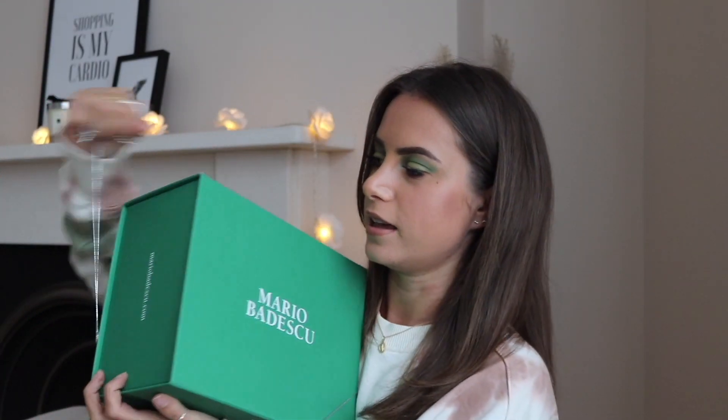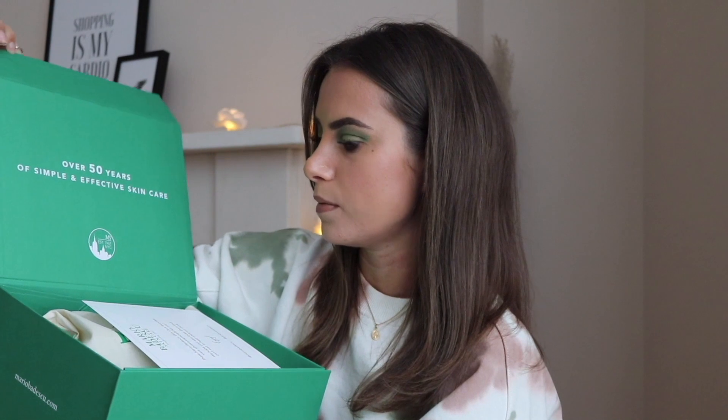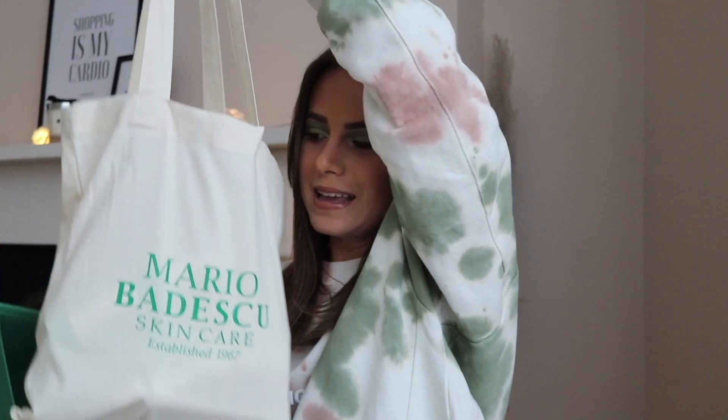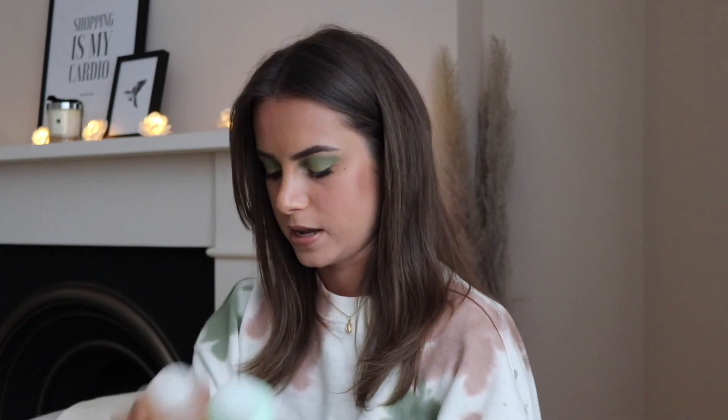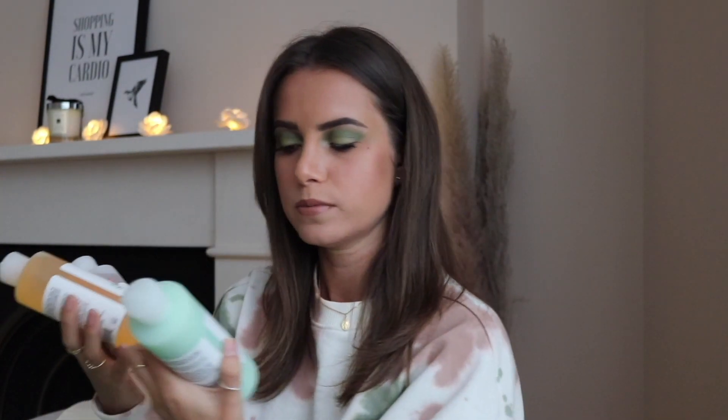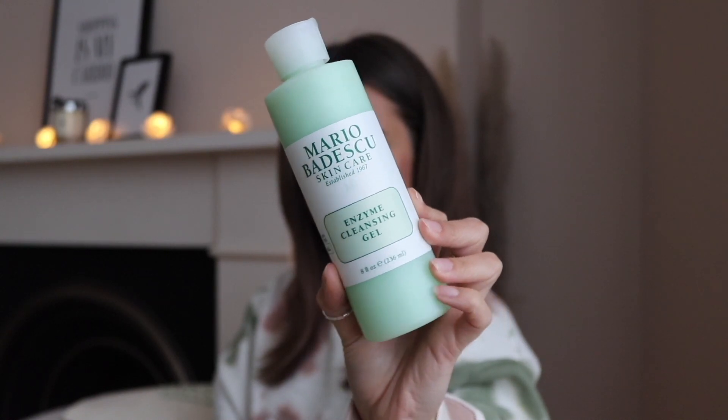I'm just going to take this little string off the box — it's so cute actually, the packaging is really cute. I assume if you order from Mario Badescu this is what you receive. All of the products came in this little mini linen tote bag. Let's start with the three big products that I got.